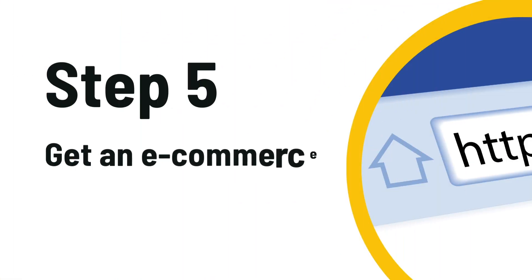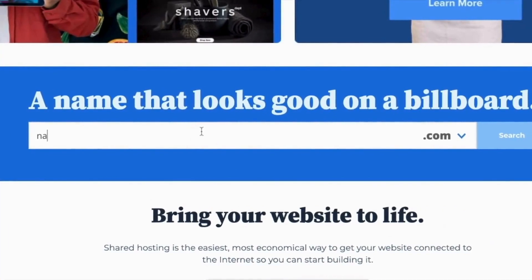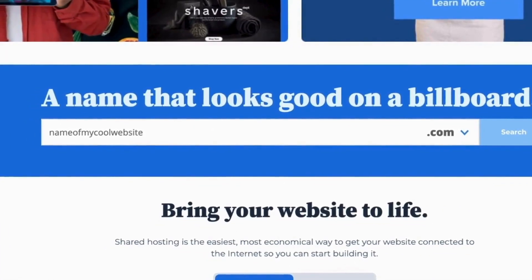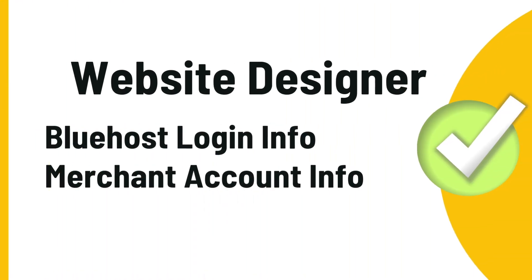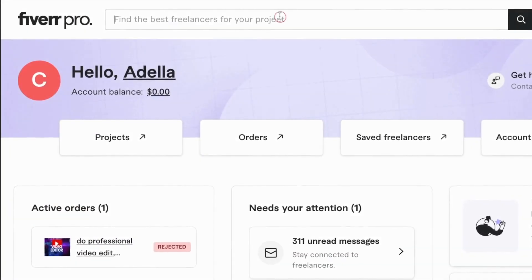When you get the merchant account all set up, give that information to the website designer. For web hosting and domains, I highly recommend Bluehost — they make it super easy to get a website name and your hosting package. After you get the Bluehost details, go back to Fiverr and find a website designer to design your power tool store.